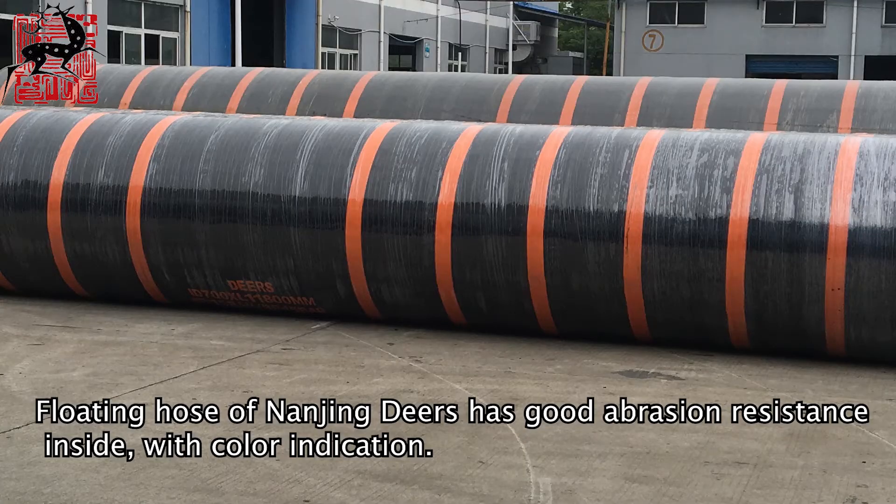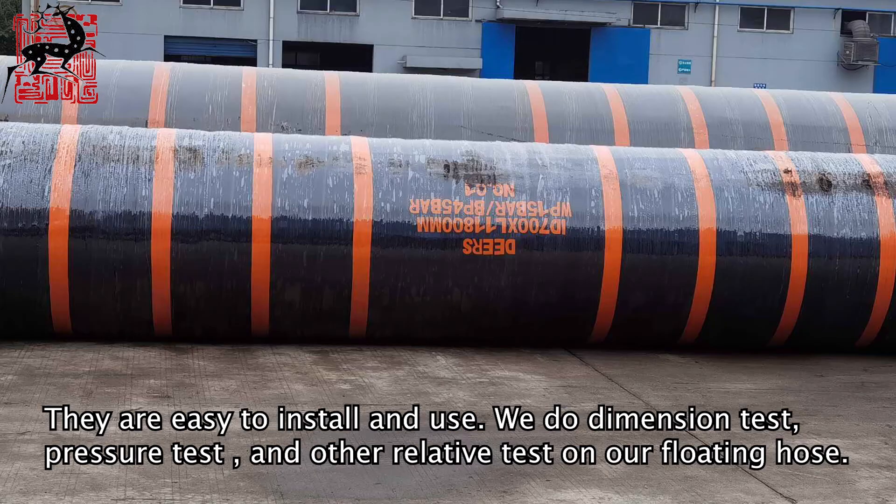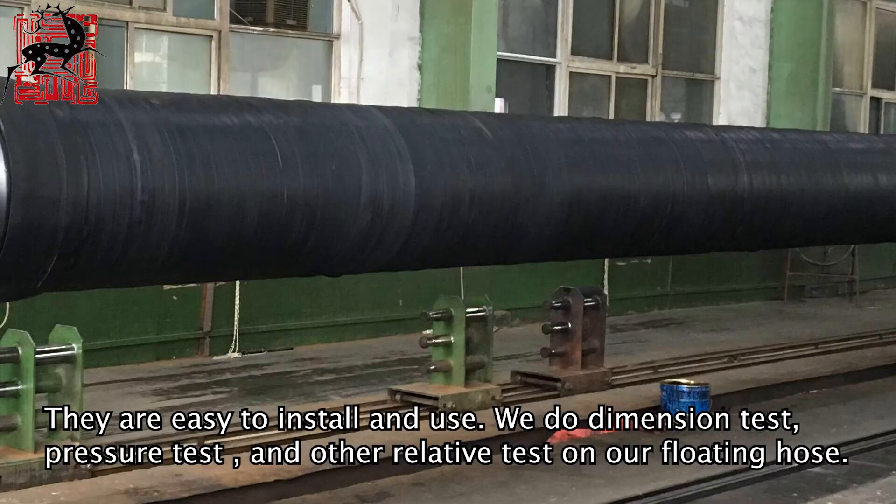Floating hose of Nanjing Deers has good abrasion resistance inside, with color indication. They are easy to install and use. We do dimension test, pressure test, and other relative tests on our floating hose.